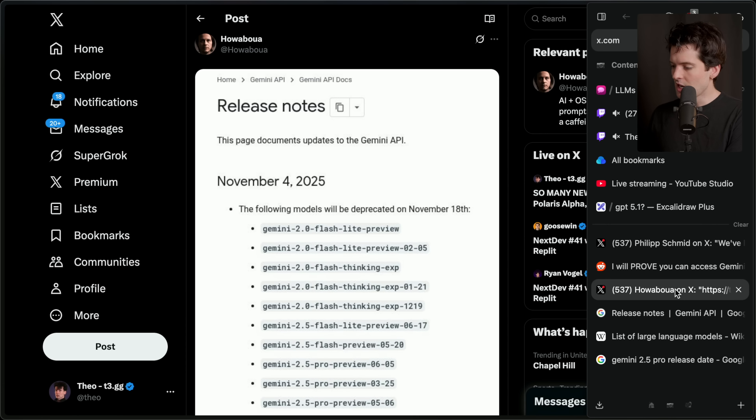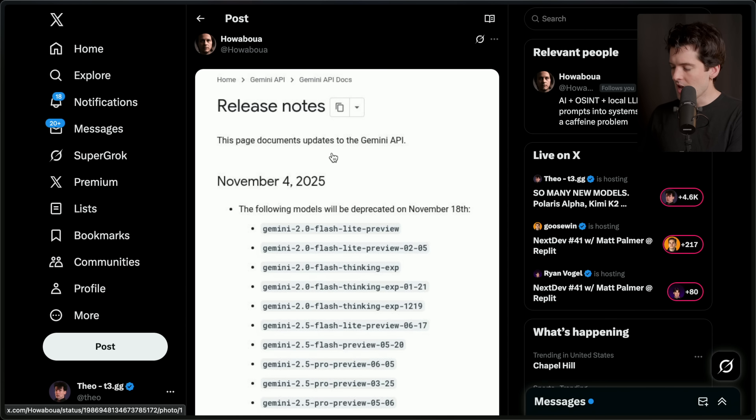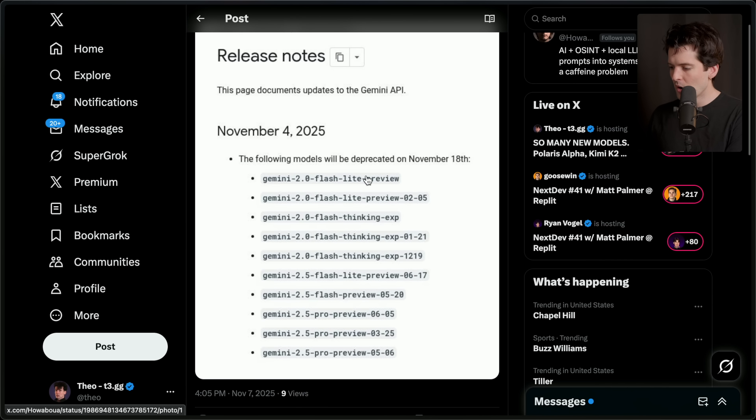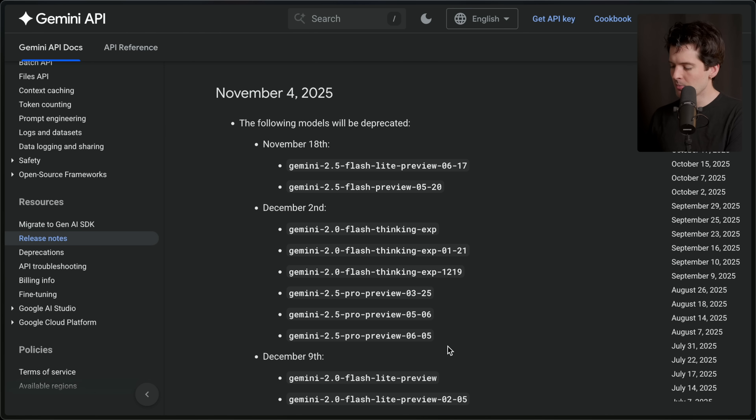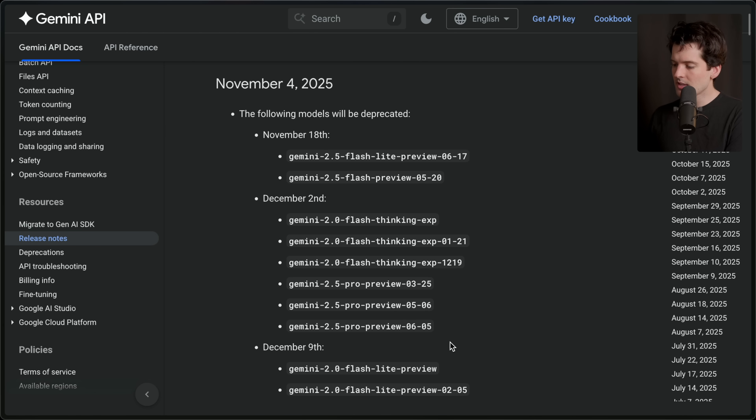Apparently this schedule changed, though. One of my chatters had a screenshot from before where almost all of these same models and a few others were all listed as being deprecated on November 18th — and they've since changed that, spacing it out a bit more. My honest guess here is that previously all of these were put on the November 18th week because they planned to release Gemini 3 that week. And once again, I think it got delayed. I genuinely think this model is ready, but they keep delaying it for lots of different reasons.